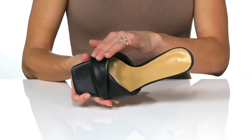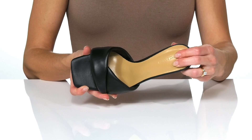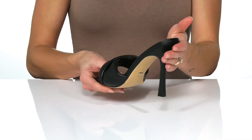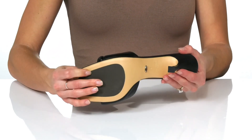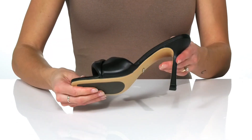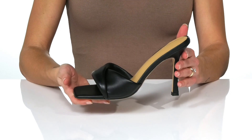The strap and footbed are lightly padded for comfort, and you'll get over a 4-inch boost in height from the stiletto heel at the back. These feature a man-made outsole, and I think they would look amazing with a cowl neck satin dress.